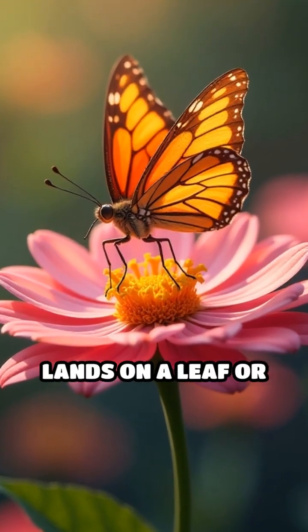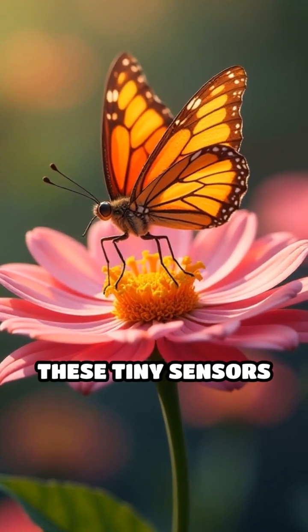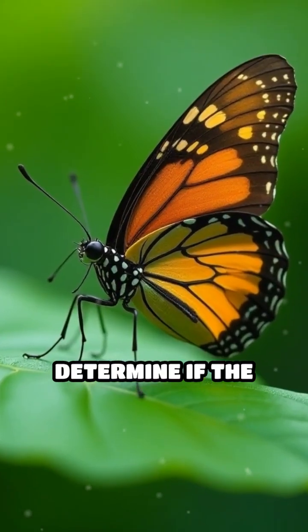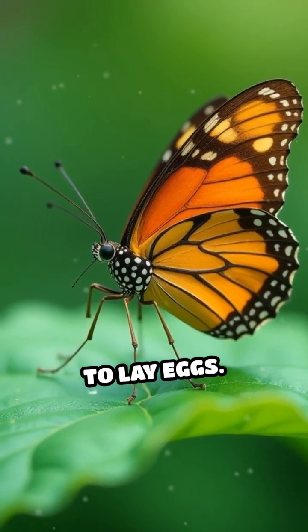When a butterfly lands on a leaf or flower, these tiny sensors immediately detect chemical signals in the plant's surface. This helps the butterfly quickly determine if the plant is safe to eat or the right place to lay eggs.